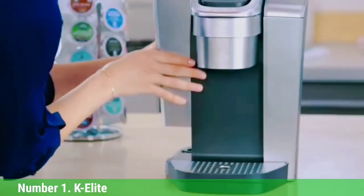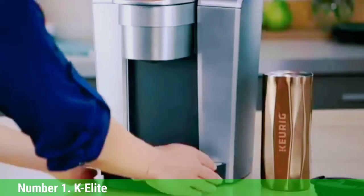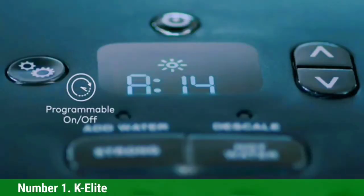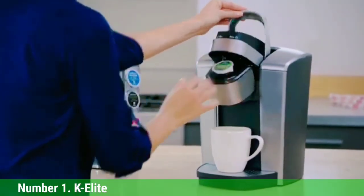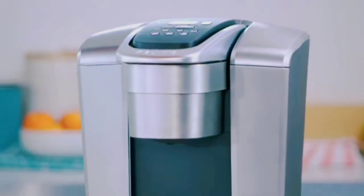The owner's manual was clear and easy to follow, helping our testers quickly identify how to brew a cup of coffee. Out of all the coffee makers we tested, the K-Elite boasted the largest water reservoir at 75 ounces — about 9 cups of coffee — meaning you won't have to refill constantly. If you prefer to use your own ground coffee, there's also a reusable filter attachment that can be purchased separately.